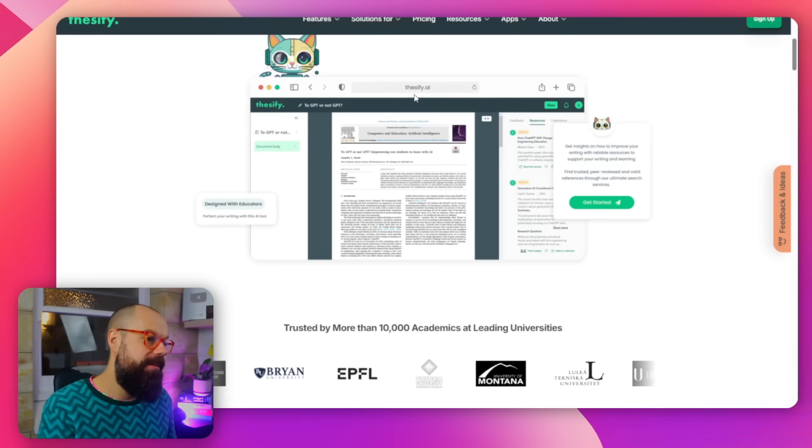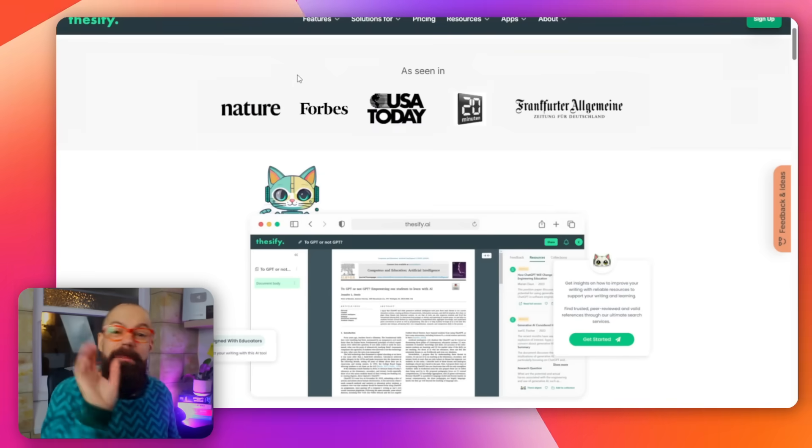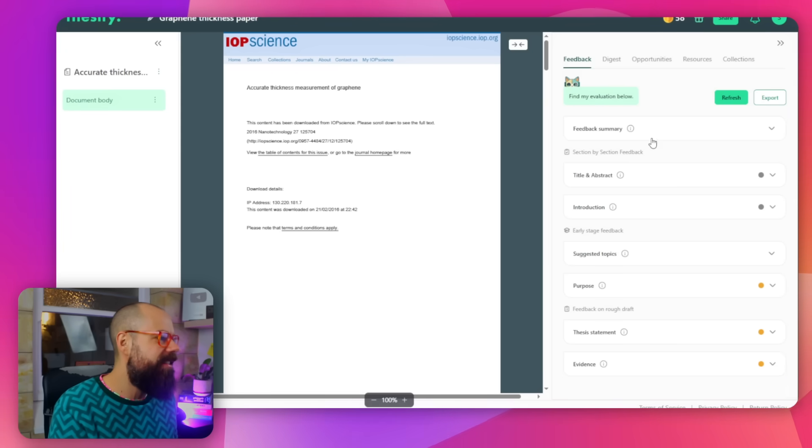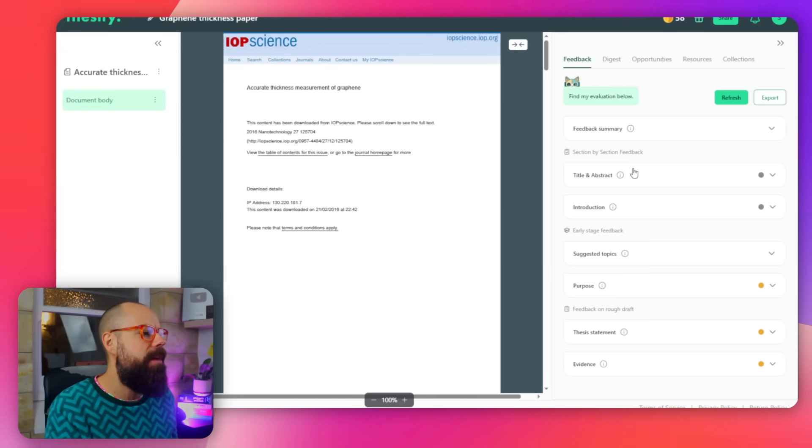The feedback feels human — it's not robotic and AI-like, and it's specific enough to act on immediately. So this is Thesify. The great thing about Thesify is you can get real feedback on your papers. I've put in one of my papers: 'Accurate Thickness Measurement of Graphene' — my most cited paper. On this side you've got: feedback summary, title and abstract, introduction, suggested topics. Down here you can see purposes — did I meet them? Yes, I've met this one. Oh, I've only partially met this one about establishing a protocol. That's a place where I can improve.